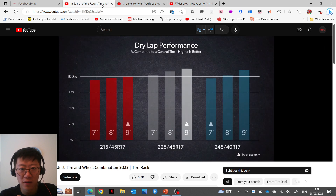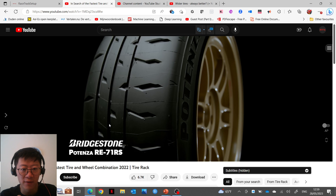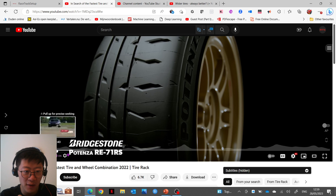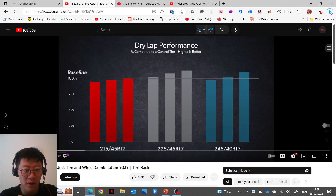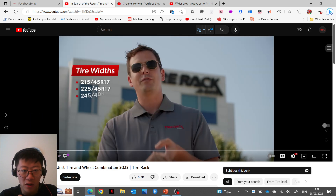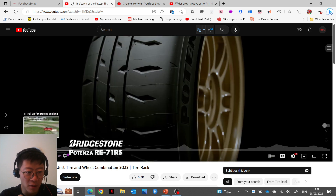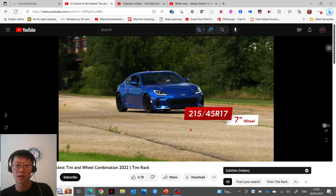In this video from Tire Rack, they used a very track-focused tire — the Bridgestone Potenza RE-71RS — on a quite typical track day car, a GR86 with a 2.4 liter engine making about 230 horsepower. So not that low powered.